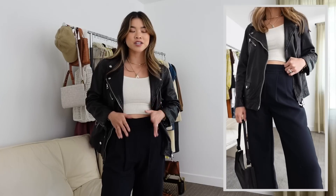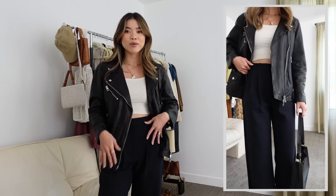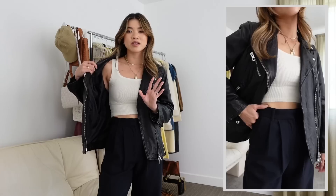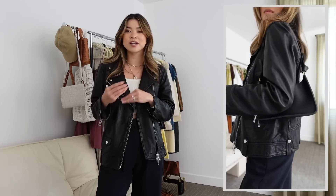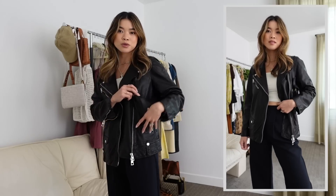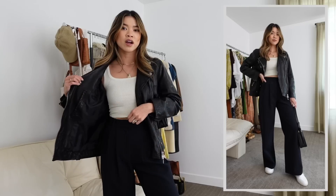I wore these all winter with sweaters, tank tops, and button-ups. I really love how they look with a leather jacket — perfect for spring as a transitional outfit. I've got on a Skims tank, which looks so cute with tailored pants. The leather jacket is from Madewell, along with my Madewell shoulder bag, and I'm wearing my Everlane court sneakers. It's a very cool-girl style — you can always ditch the jacket for a casual tank.